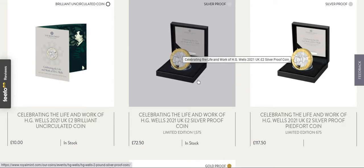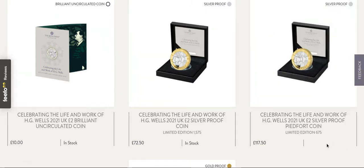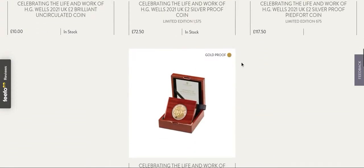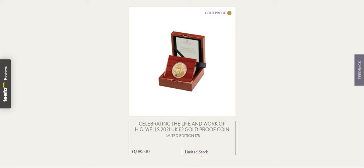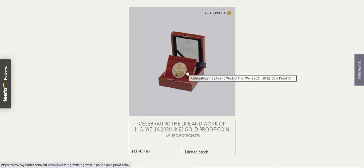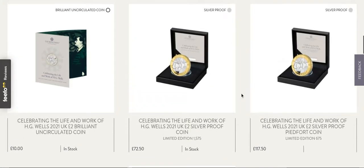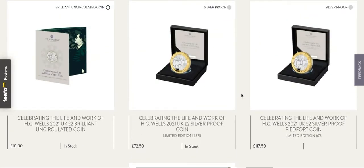The silver proof is going to be limited edition to 1,575 — quite a low number really. I'm not going to be surprised if that sells out. The piedfort is going to be limited edition to 675 and there's nothing saying 'in stock,' so that could have already sold out. Then we have the gold proof, limited edition to 175 with limited stock — so if you're into gold proofs and haven't ordered yet, I would order as soon as possible, because once it's gone it's gone and we won't see it again until someone puts it on eBay for about £10,000.